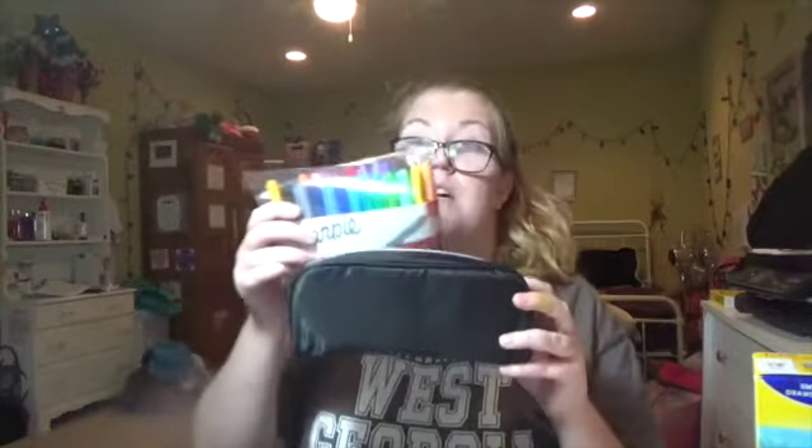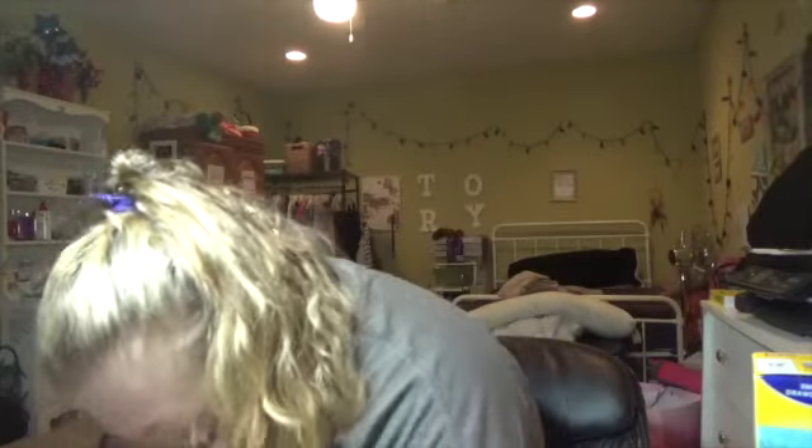This is where my Sharpies are gonna go. Next I got some more medium trash bags — nothing special.